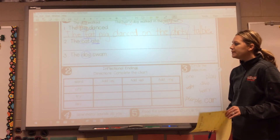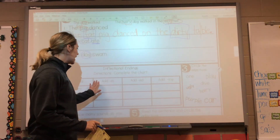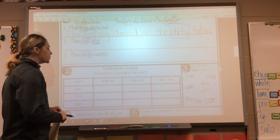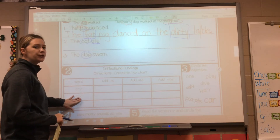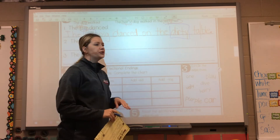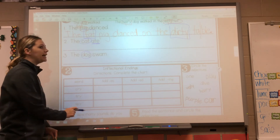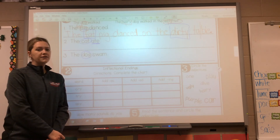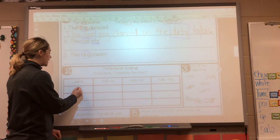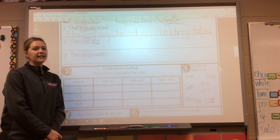All right, box number two — we're going to be working with inflectional endings, all right? Endings we've been talking about all year: ES endings, ED endings, and ING endings. So we're going to complete the chart. They give us our root word or base word off to the side. We're going to be taking those root words and adding the endings all throughout the box. Now, if you take a look — cry, try, spy. What do you notice about all of these words? They end with the letter Y. So all of these we're going to be changing the Y to an I and then adding the ending.